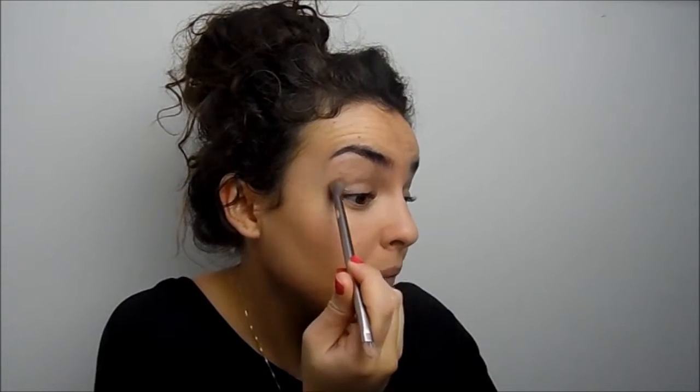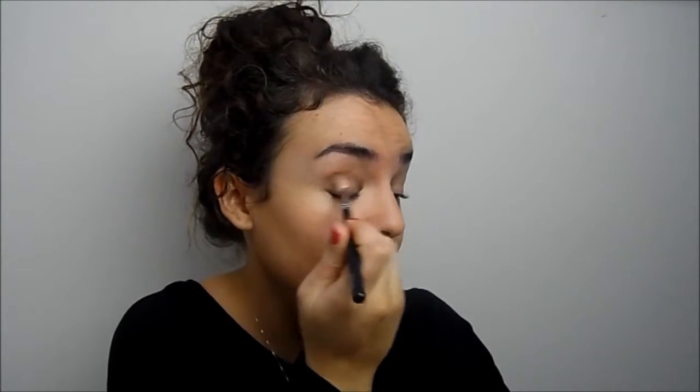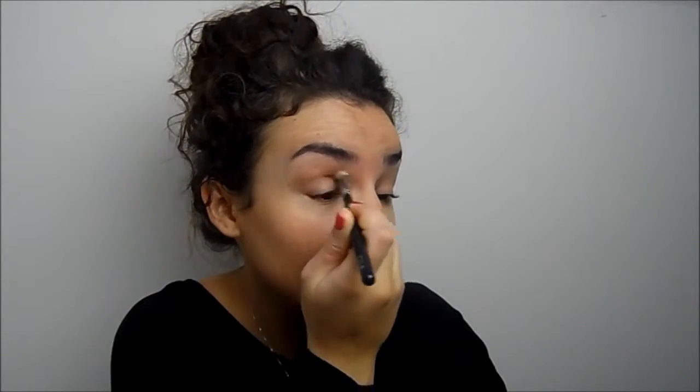I apply Patina all over the lid and a little bit into the crease as well, and then I go into the crease using Tempting. Tempting is a slightly darker, more shimmery color — it looks a bit over the top all over the lid, but in the crease it works really nicely. I apply it above the crease because I've got quite hooded eyes. Then with a fluffy blending brush, really blend it out and you get a really pretty, slightly smoky, slightly warm but not too warm finish.